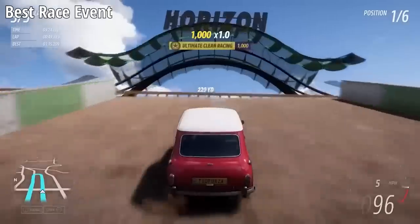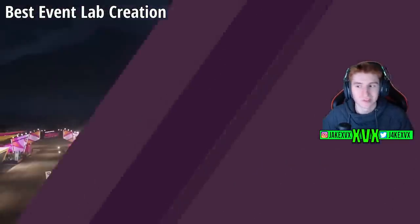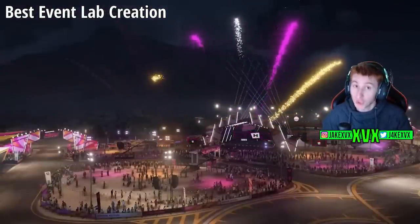Best race event is the penultimate one. Let's show some love for the nominees for best race event — and the winner is Ready Meal Here Outskirts by Typhon Hardfart.